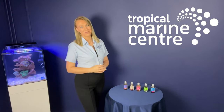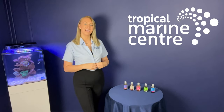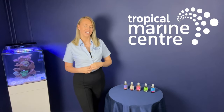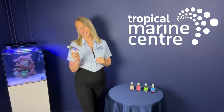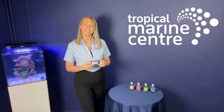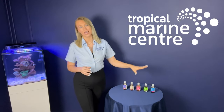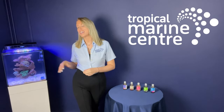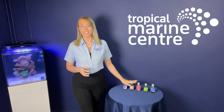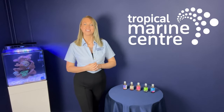Hello everyone and welcome back to Tropical Marine Centre. Colette here and we're going to be talking today about the Gamma liquid food suspensions. We've got five on the table here in front of us and we're going to be talking about each individual one and what the benefits are to your marine tank. These feed different things and the corals, inverts and fish all benefit from the different elements inside these. I'm going to be showing you some of the reactions from the corals to feeding with this food, so stay with us to see those and thank you for watching.